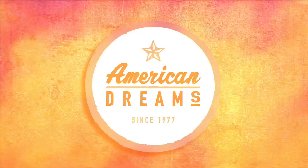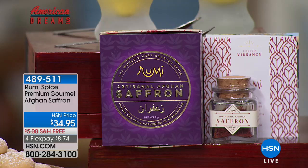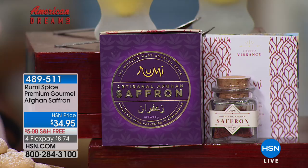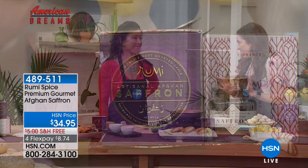Thank you, Lou. As we switch gears for something very special we do here at HSN — HSN's American Dreams is our ongoing search for the next great entrepreneurs. We literally scour the globe to find up-and-coming inventors and the latest unique products, like Rumi Spice. We are so excited to have this back for you after completely selling out. I want to introduce my very special guest, Kimberly Jung. First of all, the smell is amazing — my mouth is absolutely watering. This is such an amazing special spice, one of the most expensive spices, used in some of the most amazing restaurants and dishes and drinks around the world.